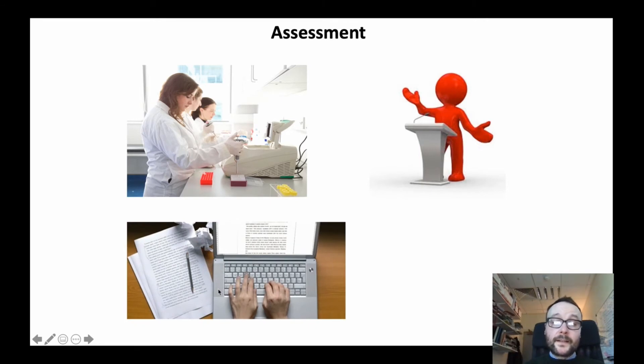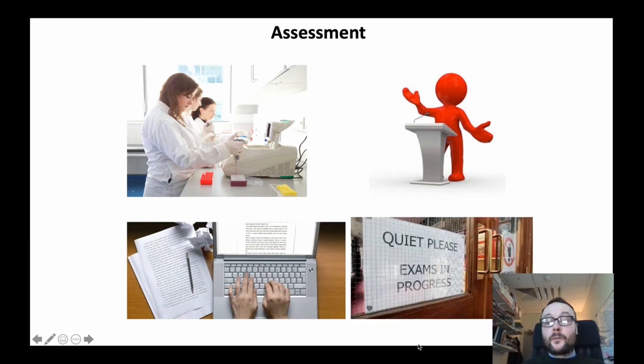Writing skills are also developed — students are assessed through essays and lab reports and formal semesterized examinations in Trinity College.